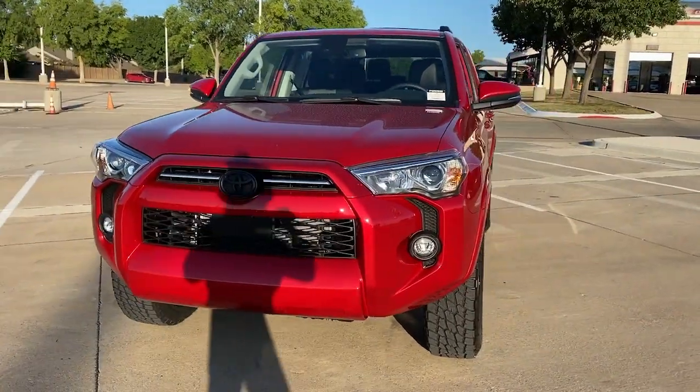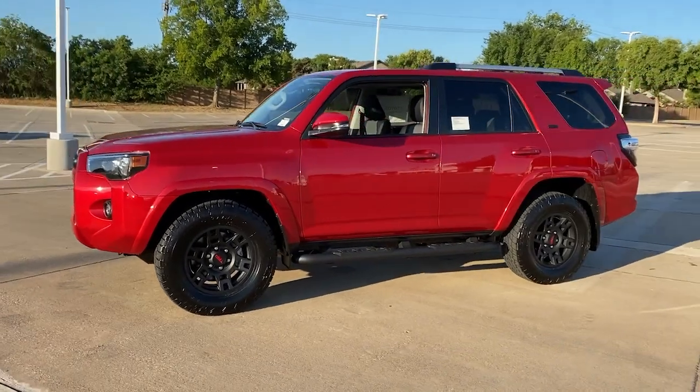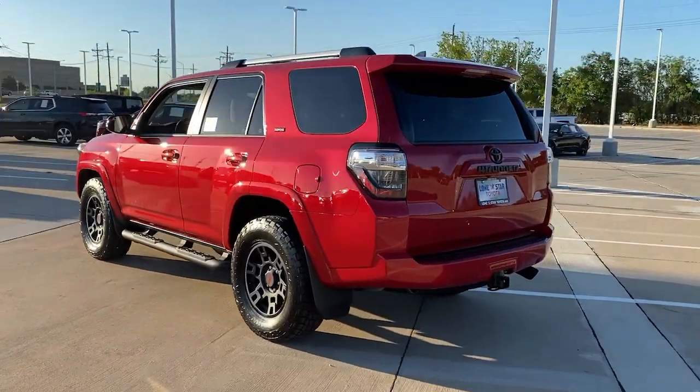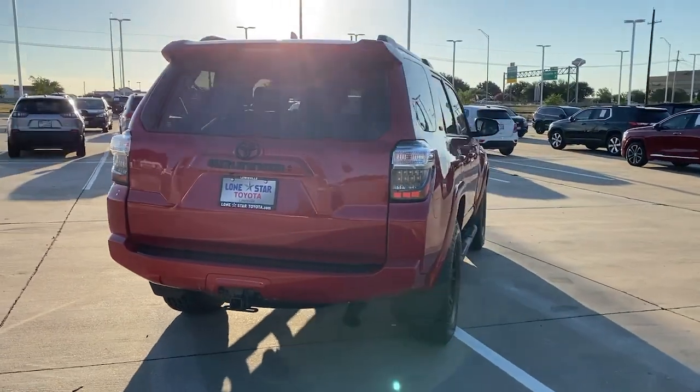Look no further than the 2023 Toyota 4Runner. Make every off-road adventure all it can be in this capable 4Runner. From its rugged, trail-focused design to its comfortable interior, this is the go-to vehicle for your outdoor lifestyle.